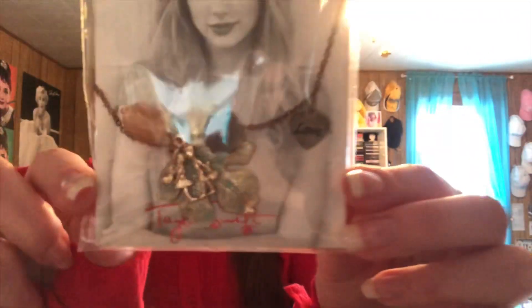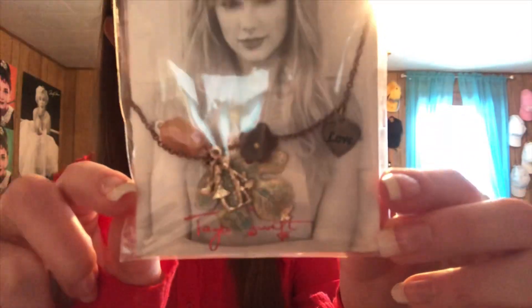I have this necklace from the Red Era. I have Wonderstruck Enchanted, which obviously I don't use as much as Wonderstruck, and I had the gift box but I used all the lotion and shower gel. I also have Taylor by Taylor Swift, and two different types of roller balls for Taylor by Taylor Swift. I have Taylor Made of Starlight, which sings Starlight whenever you open the box.